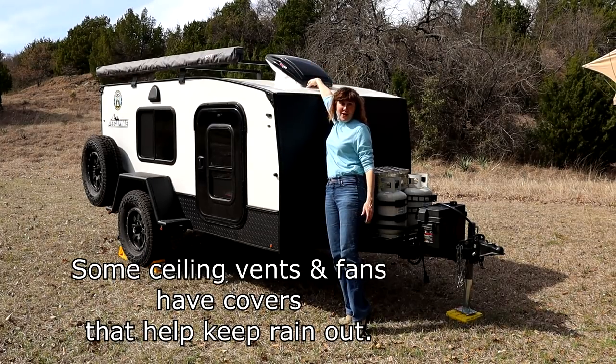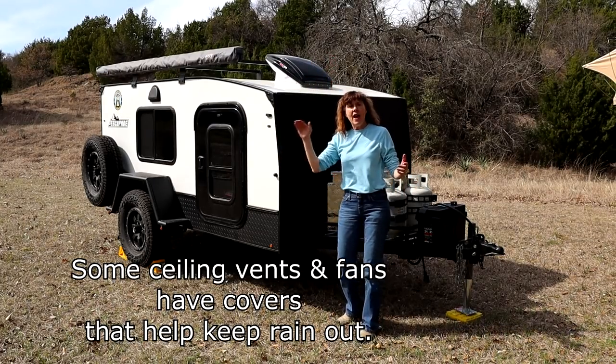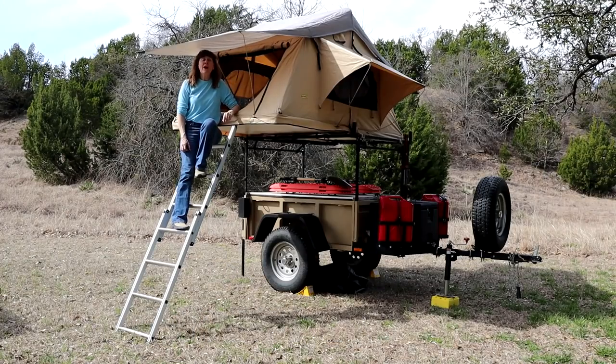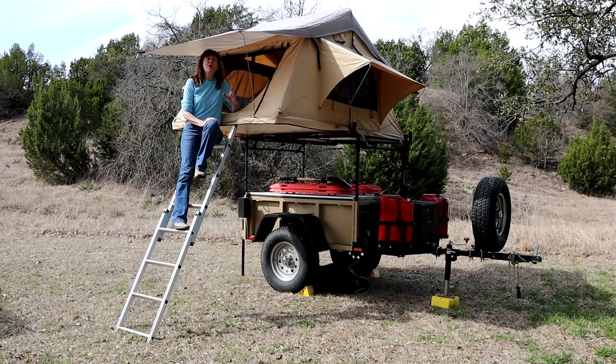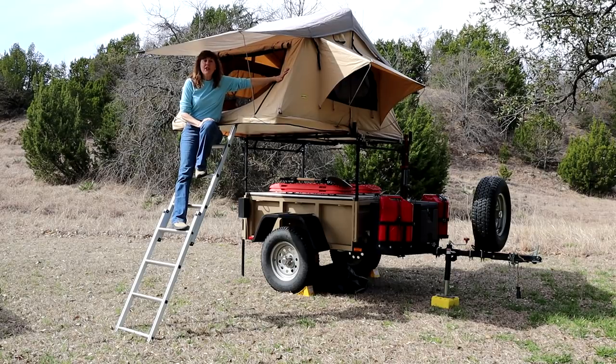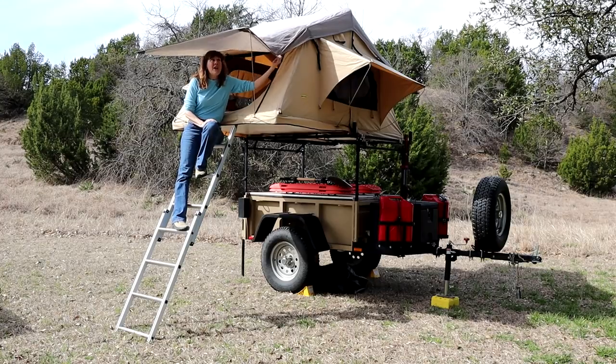A nice thing about the design of the Max Van is that it has a covering that protects it during rain. If there's one thing we've learned about using a rooftop tent during a windstorm or a rainstorm with high winds — it's going to be loud in the tent. You'll probably have the rain fly on for additional protection, and this puppy is going to flap and move and slap. It's going to hit the sides of the tent, the tent's going to hit the inside support poles, and it is gonna be loud.